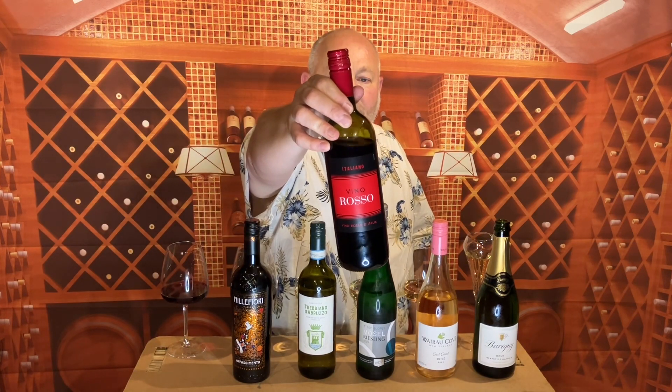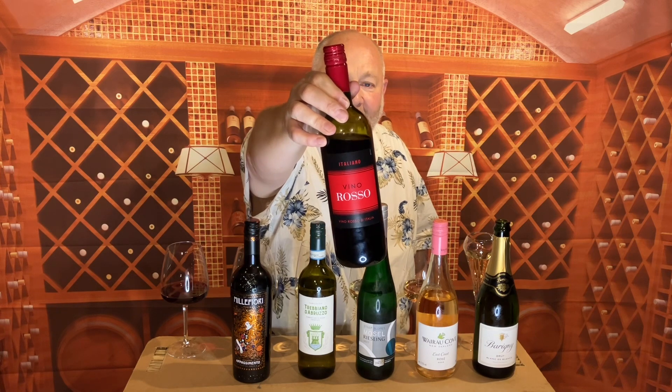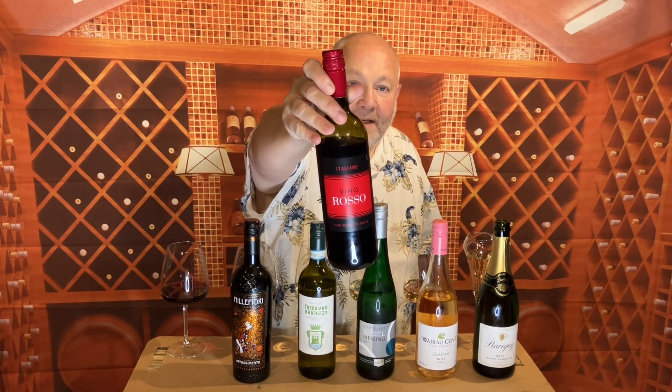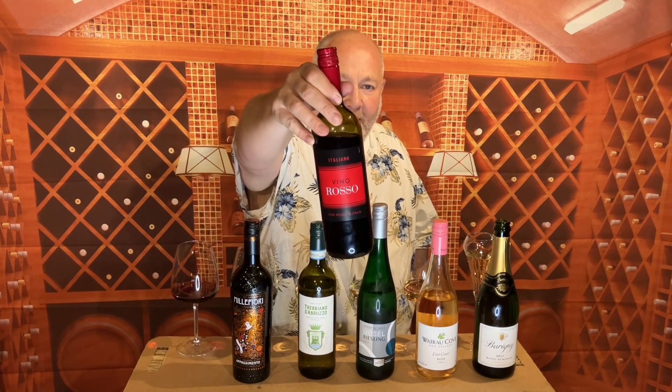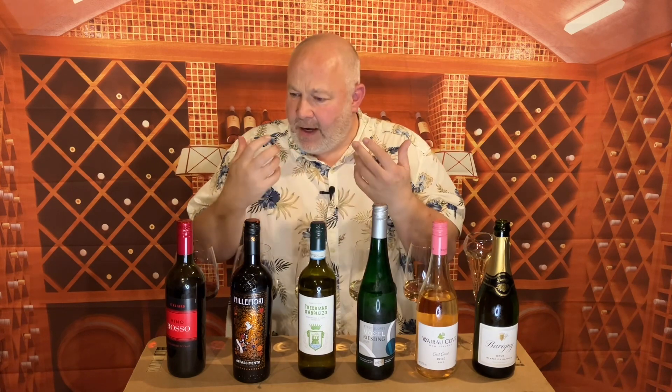We've got two reds, two whites, a rosé and a fizz. We're starting off in Italy — this is just called the Vino Rosso d'Italia, it's £4.50. The branding is pretty basic, but at £4.50 it's practically working miracles. It's lovely and pale, doesn't say what the grapes are or where in Italy it comes from, but it has a really pleasing black cherry and red cherry nose, with some cinnamon, earthiness and a little touch of vanilla. It's quite basic and straightforward but a perfectly acceptable lovely red wine. There's no long finish and not a great deal of tannin structure.